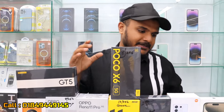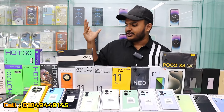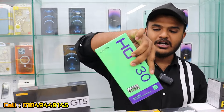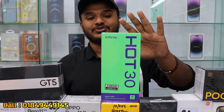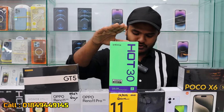You can confirm that your phone will be charged with the official Infinix charger. Infinix is available, starting with the Infinix Hot 30. You can see it is available with this product.